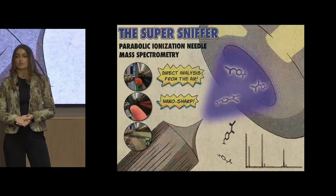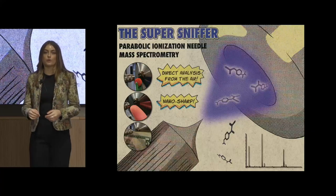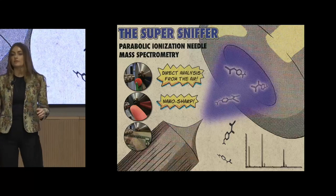It works using corona discharge, a highly energetic electrical plasma that emanates from the ultra-sharp, parabolically shaped tip of a needle that we make in the lab out of inexpensive, commercially available tungsten wire.